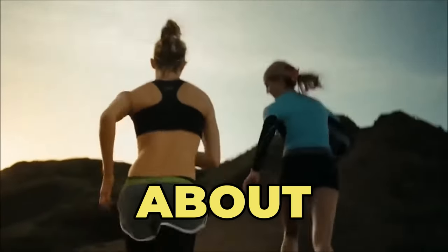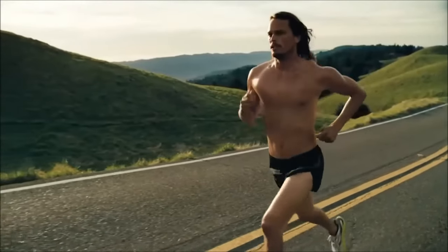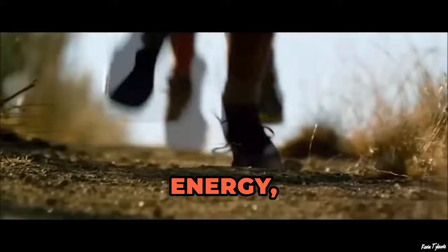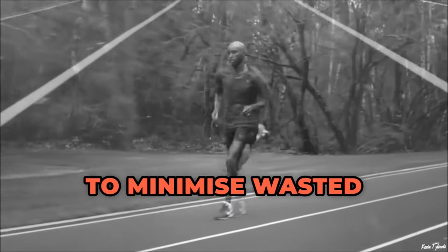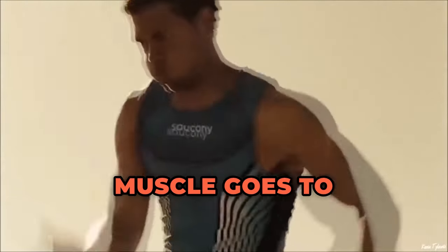Sprinting isn't just about raw power — it's also about efficiency. Every stride a sprinter takes requires a tremendous amount of energy, and their bodies are finely tuned machines designed to minimize wasted effort. That means not an ounce of muscle goes to waste.